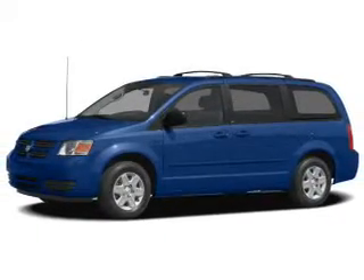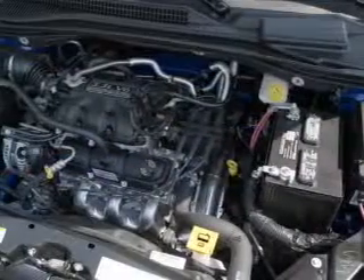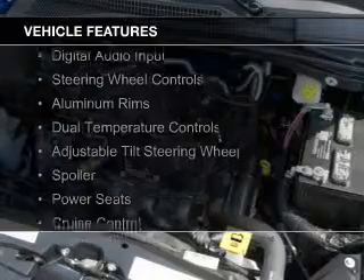It's powered by front wheel drive, a 4-liter 6-cylinder engine and an automatic transmission. The features include Sirius XM satellite radio,